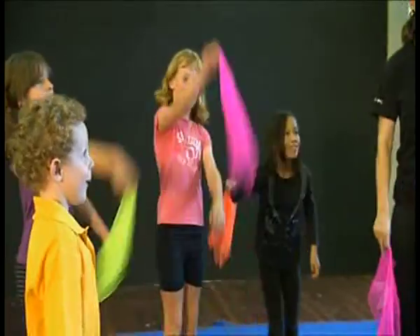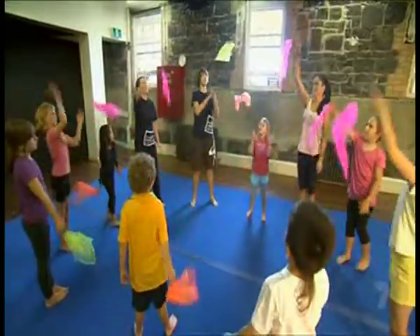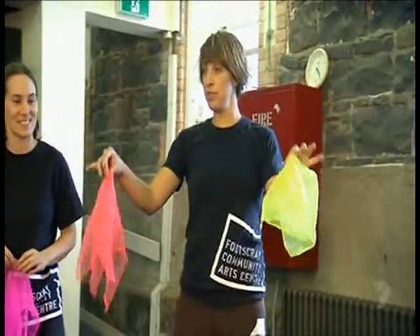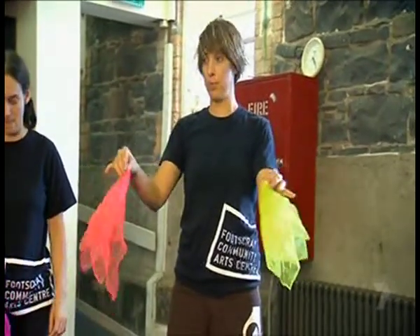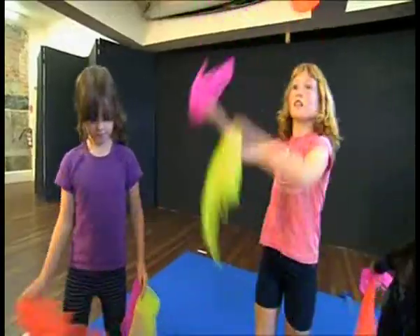The circus isn't just for adults because at the nearby Footscray Community Arts Centre the kids can clown around too. I need two different coloured scarves so I can tell what hand they're in and where they should be. First up, scarf juggling — and Bianca says it's all in the wrists.